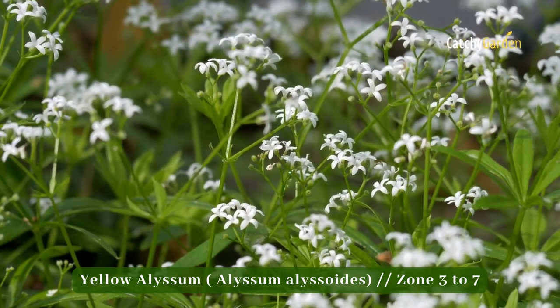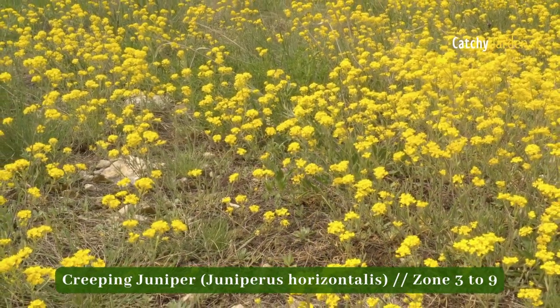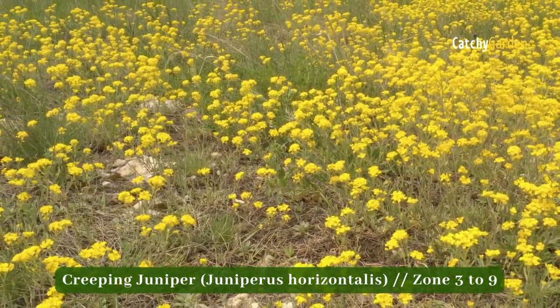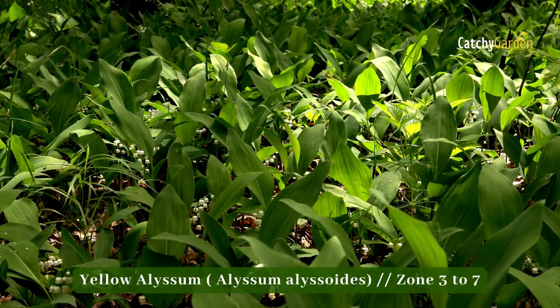In conclusion, determining the most effective ground cover plant for weed control involves a number of factors. The most essential part is that you take the time to learn about those factors.